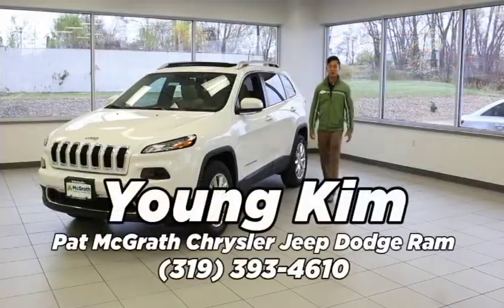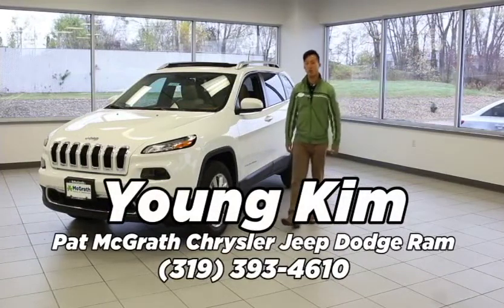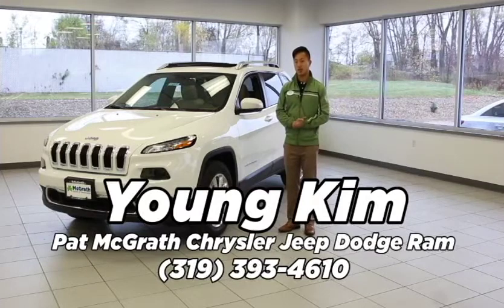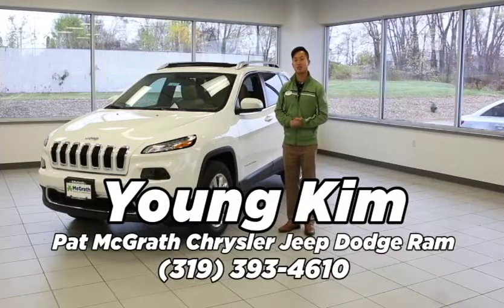Thank you guys for joining me today and exploring some of the new features offered in the 2016 Jeep Cherokee. If you'd ever like to take the Jeep Cherokee out for a fun-filled test drive or any of the Chrysler products, my name is Yong Kim. I can be found at 4610 Centerpoint Road Northeast, or you can give me a call at 319-393-4610.